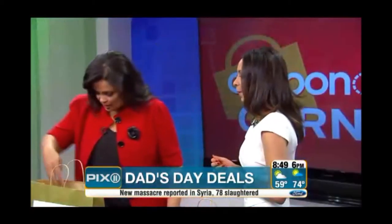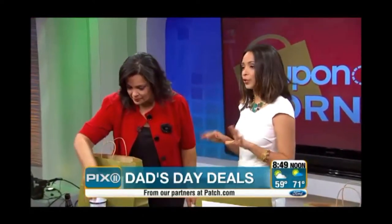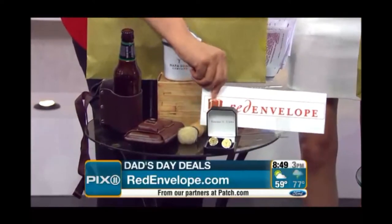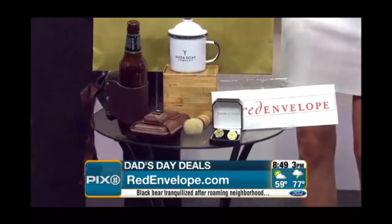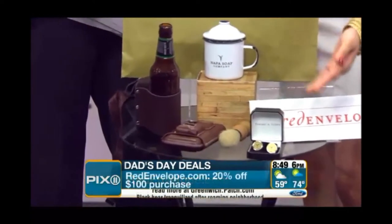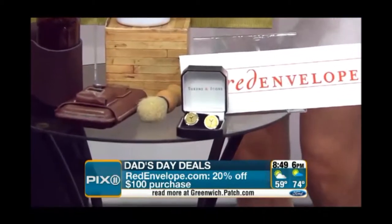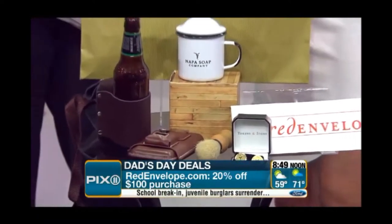Let's start with our first deals from Red Envelope. This summer your dad's going to be grilling a lot, so you might want to keep him cool by getting him this awesome beer holster. If you want to get him back into memory lane, we have some New York City token cufflinks. We also have this vintage shaving kit that comes with a tin can, organic soap, and a bristle brush.